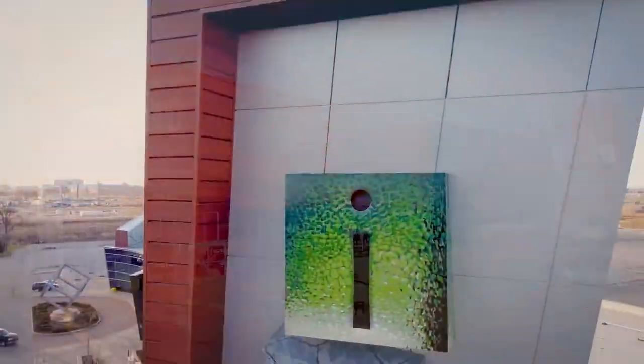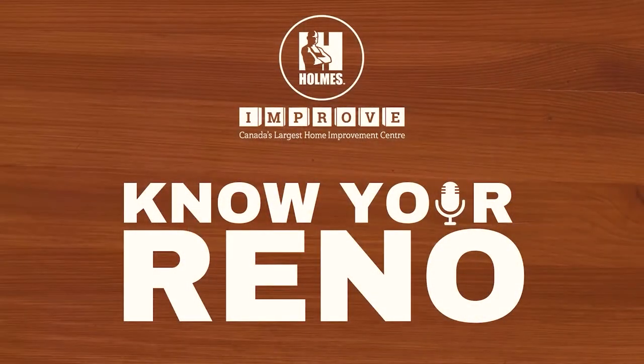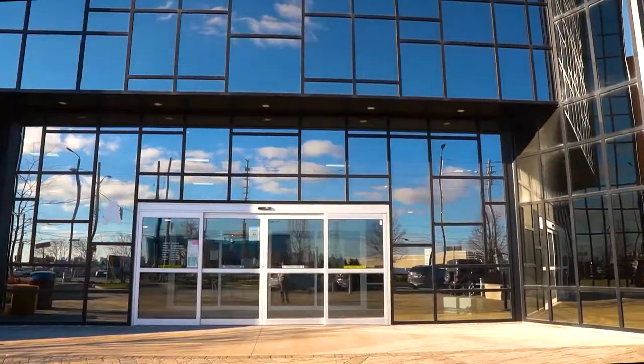Hi everyone, Mike Holmes here. This is the Know Your Reno podcast, where listeners will hear from experts from Improve Canada. Hi, my name is Olga and I'm the host of the Know Your Reno podcast at Improve Canada.